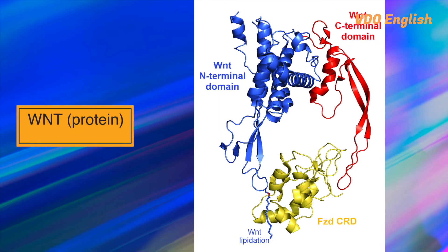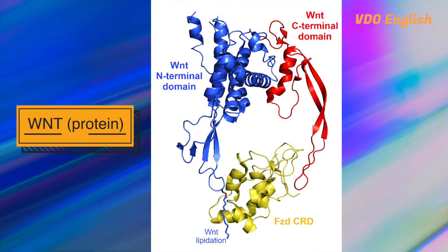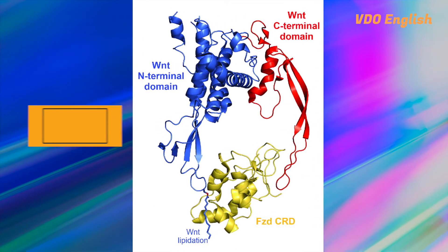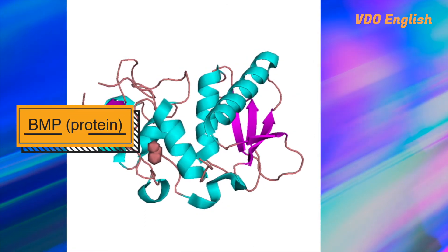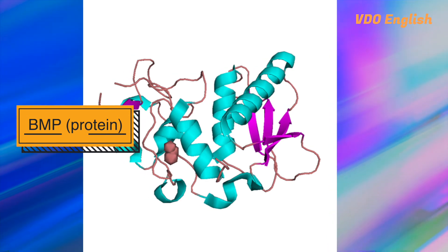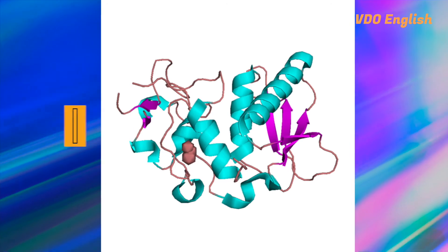They found two kinds of elements work against each other. A protein called WNT, which is important in skin development, stimulates ridge formation. Another molecule, called BMP, inhibits the ridges. With the two elements fighting each other, they create the patterns of waves.